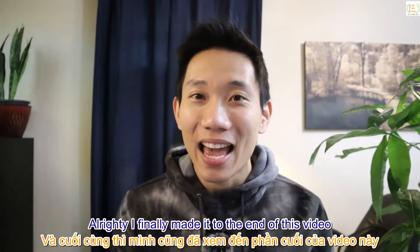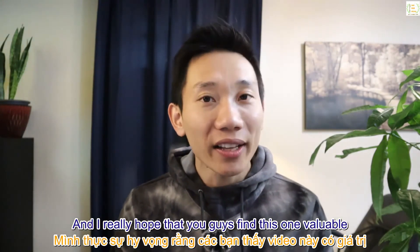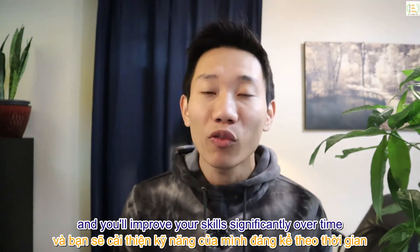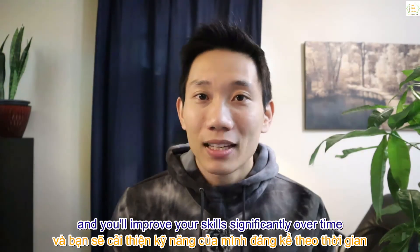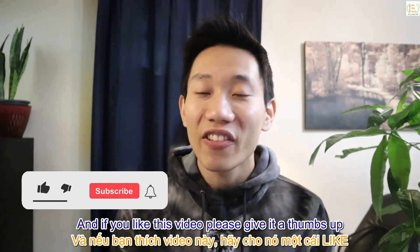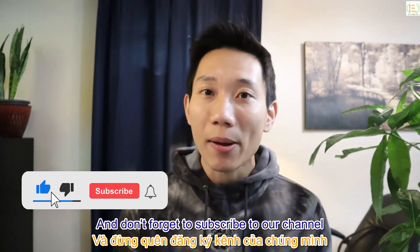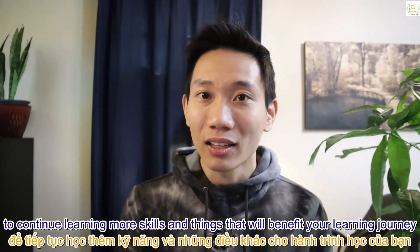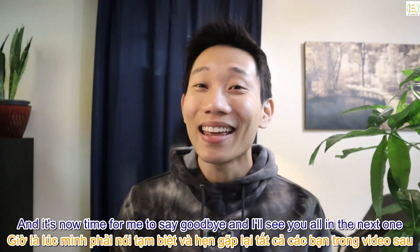I finally made it to the end of this video, and I really hope you find this one valuable. Don't just watch — please go do those exercises, and you'll improve your skills significantly over time. If you like this video, please give it a thumbs up and don't forget to subscribe to our channel to continue learning more skills. It's now time for me to say goodbye — I'll see you all in the next one. Bye!